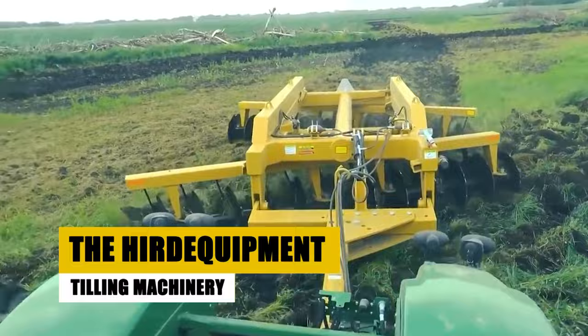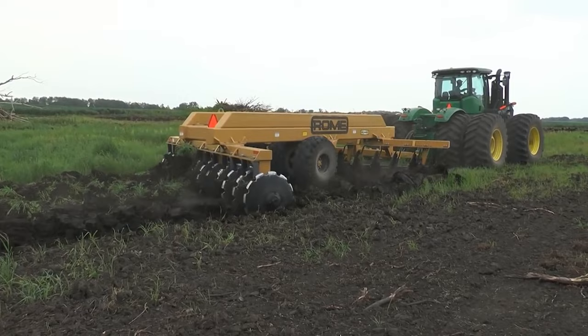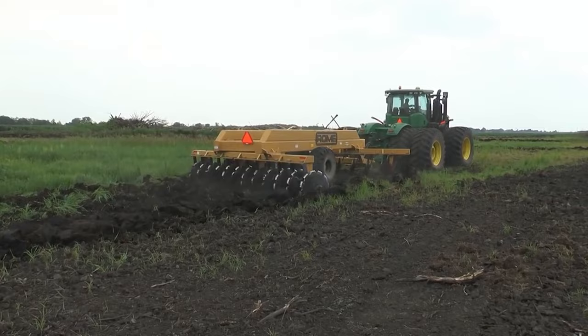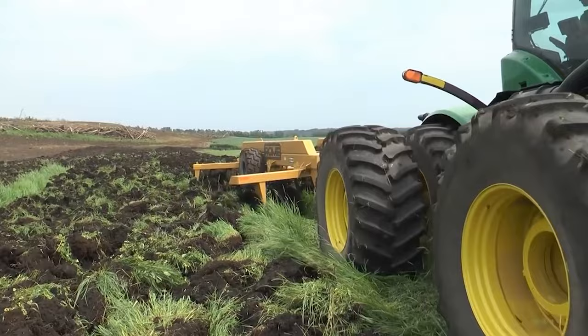The next feature showcases herd equipment tilling machinery. In this agricultural process, a tractor pulls the equipment across the land for tilling — a crucial step in preparing the soil for cultivation. The real magic happens at the back of the trailer, where the soil is effectively tilled by cutting into it with thin wheels, akin to pizza cutters. The strategic angle of these cutting wheels ensures thorough churning, exposing more of the nutrient-rich soil. This innovative technology optimizes soil preparation for enhanced cultivation outcomes.